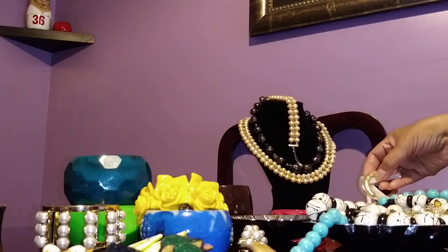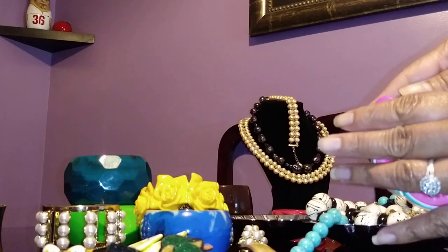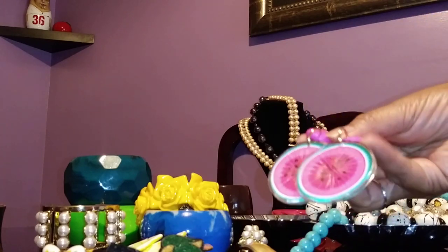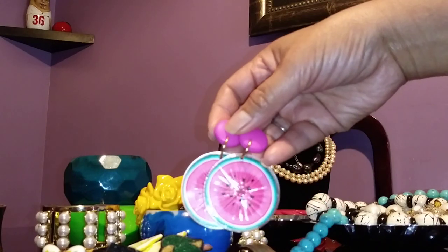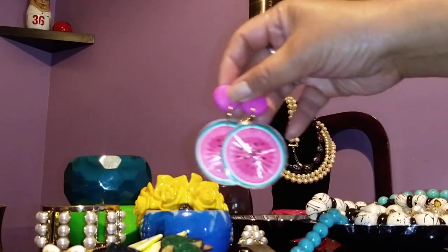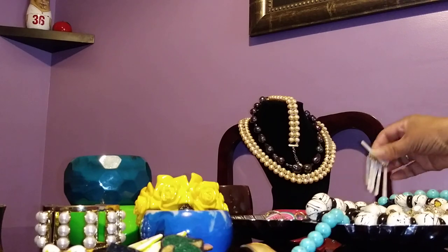These are a pair of Avon earrings I bought from eBay. They're called the Watermelon earrings. I think I bought them for around eight bucks including shipping. It's beautiful — big and just tutti fruity!